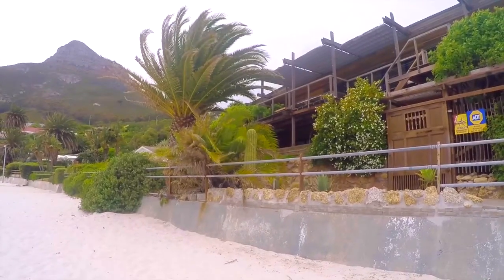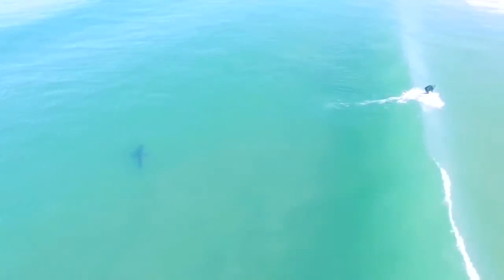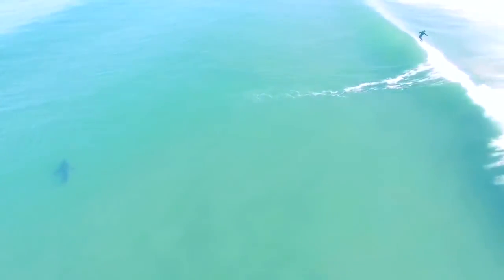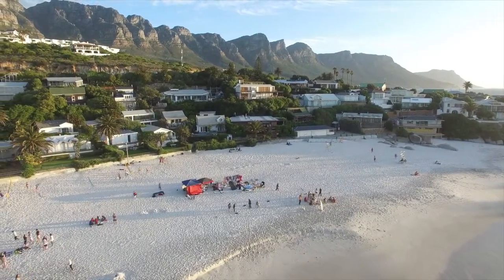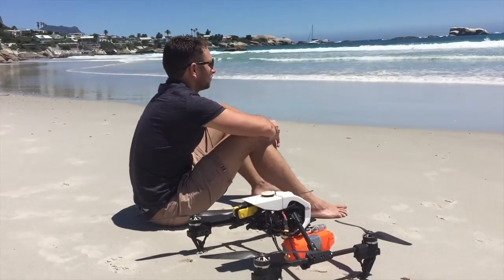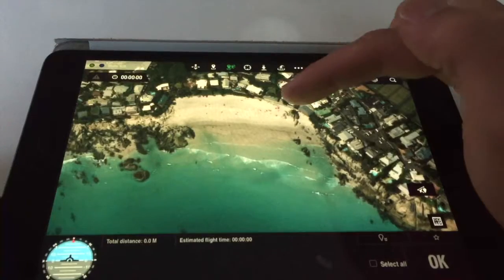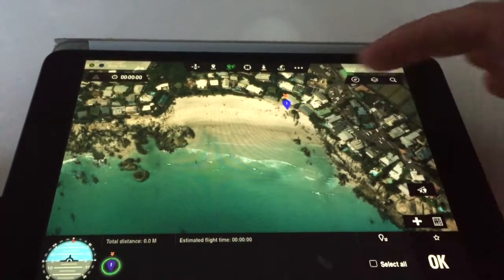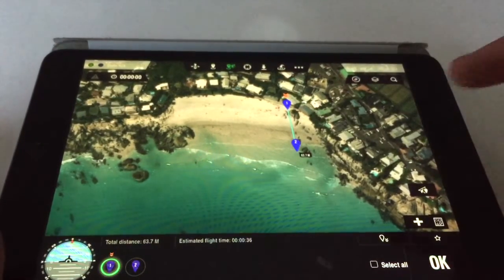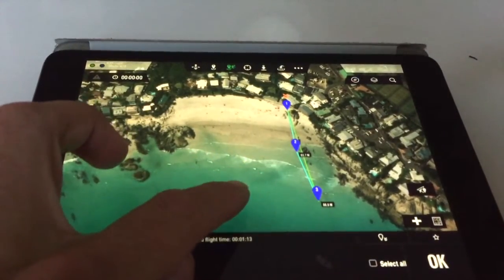Drones can be used for good, and in this particular case, this drone is fitted with a camera which can detect sharks. This drone can act autonomously and be programmed to fly waypoints while searching for the presence of sharks. At any point, this can be intervened by the pilot and be redirected to deliver a life-saving buoyancy aid to someone in distress.